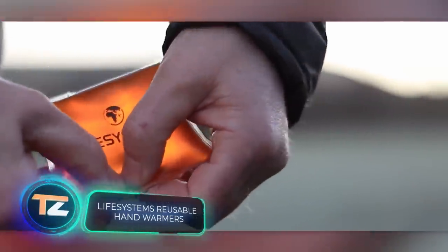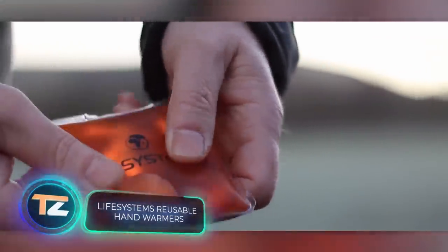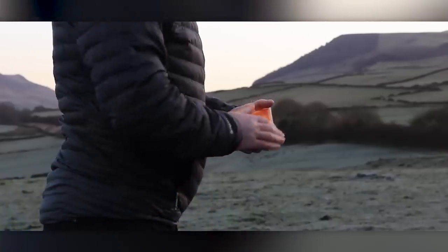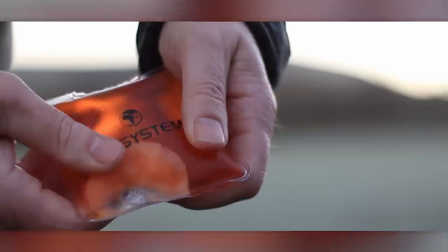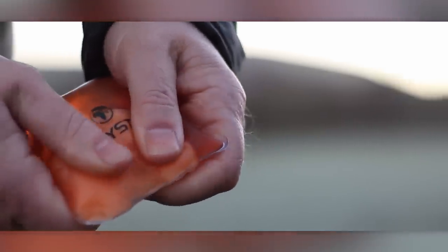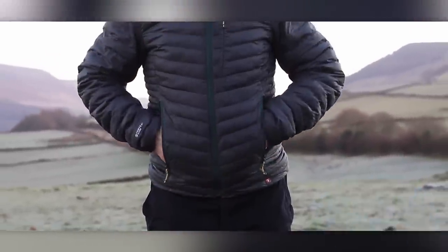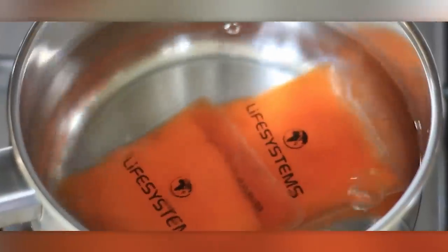Suitable for various settings, from mountain trails to bus stops, this versatile warmer features a compact design that fits in your pocket, providing near-instant heat for up to 45 minutes. The special gel crystallizes upon contact with a metal disc and heats to 54 degrees Celsius in 10 seconds. It can also be reused — just boil it in water for 8 minutes and you can use it again.